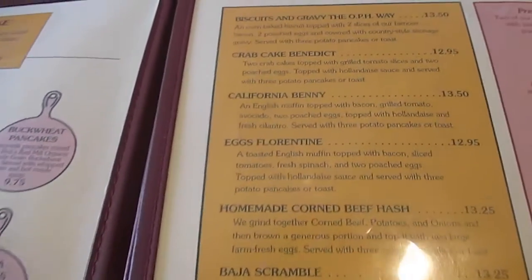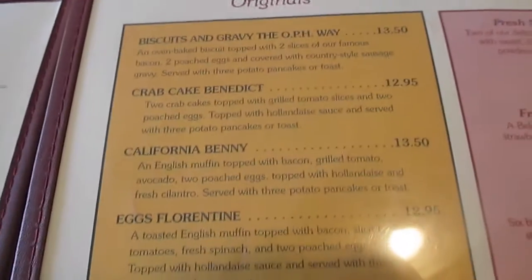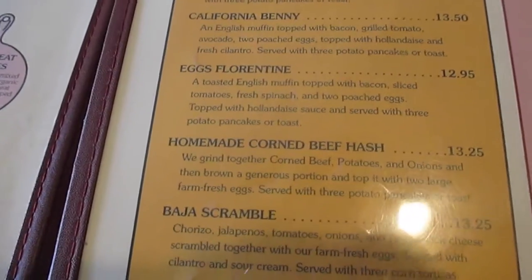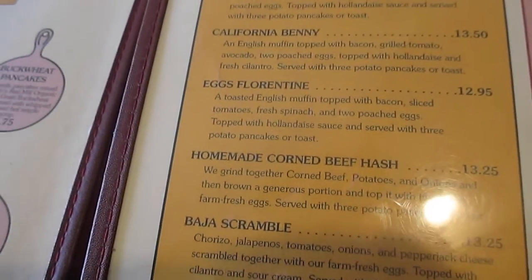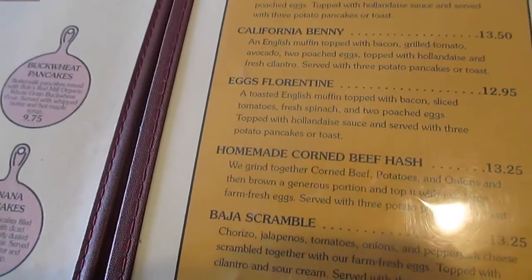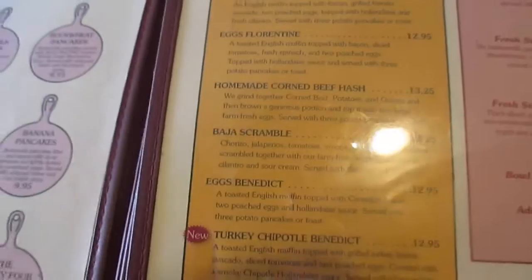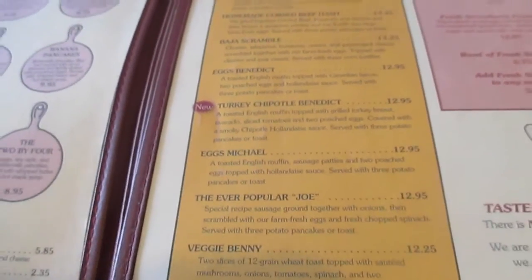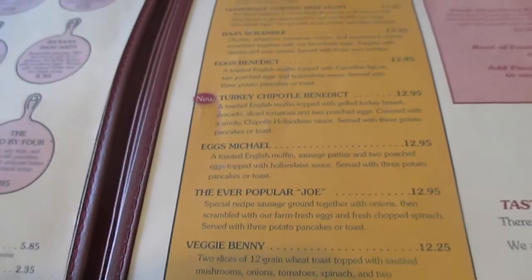Biscuits and gravy, Crab Cake Benedict - what? California menu. Eggs Florentine - I've had that one, that was really good. Toasted English muffin topped with bacon, sliced tomatoes, fresh spinach and two poached eggs topped with hollandaise sauce. Baja Turnbull - Habib eats that sometimes. But their omelettes - where are their omelettes?